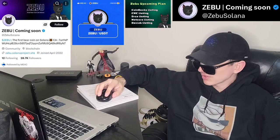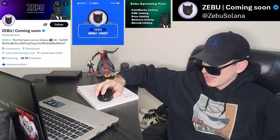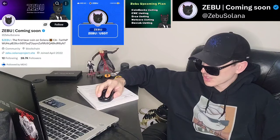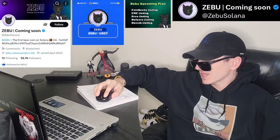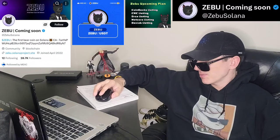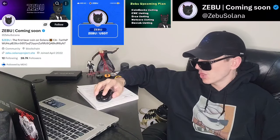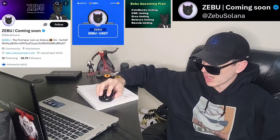We can go over to DexTools and check out some security here. This token's doing insane today. No alerts on their audit — you can check out the Quick Intel audit. Contract is verified, no honeypot, no mintable tokens, tax is not modifiable, and no other risks flagged. But keep in mind, that's just a quick audit, not a full audit. Hopefully they come up with a full audit and their white paper and all that extra stuff soon.